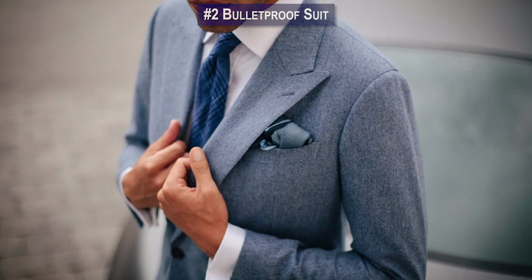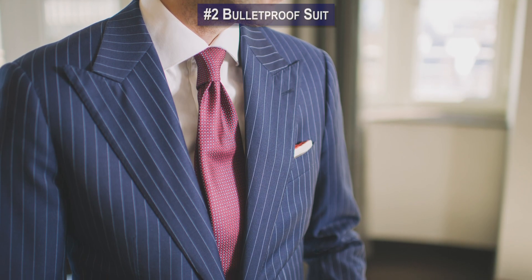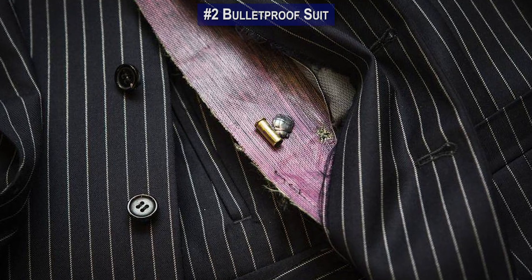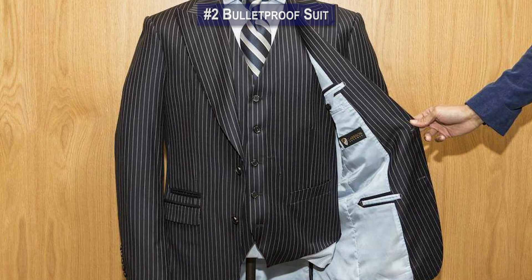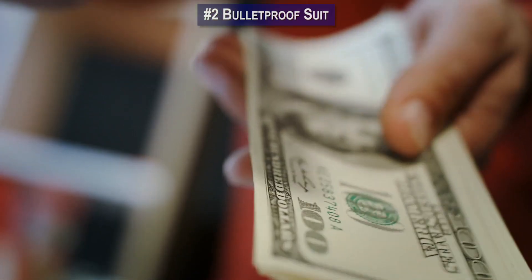Number 2: If you're going to get shot at, might as well do it in style. Toronto-based tailor Garrison Bespoke created a custom bulletproof suit in collaboration with suppliers from the U.S. Special Forces. This suit is available in different designs and is made from carbon nanotubes. The material is lighter, thinner, and more flexible than Kevlar, but still prevents bullets from breaking through the fiber. The suit costs as much as $20,000.